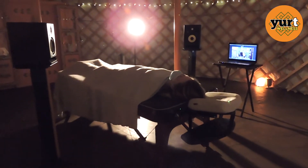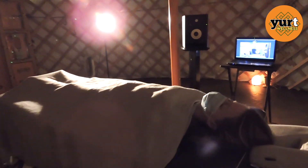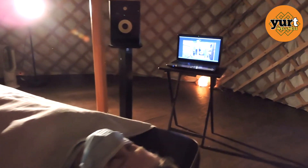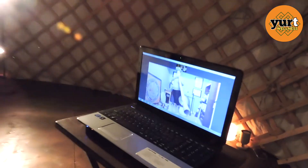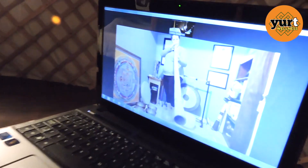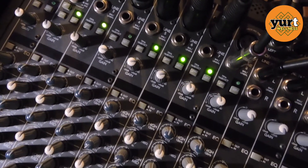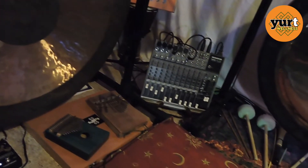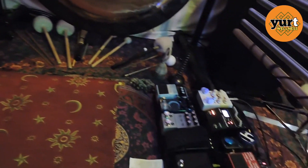Yurt Wellness is back and we've got news. We are now booking private and semi-private contact-free sound healing sessions and sound baths by delivering real-time all analog signal from inside our home studio right outside to the Yurt, using our studio streaming setup to deliver an HD audio experience right here at Yurt Wellness.